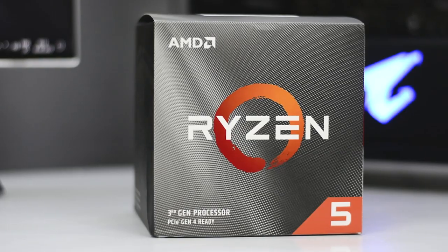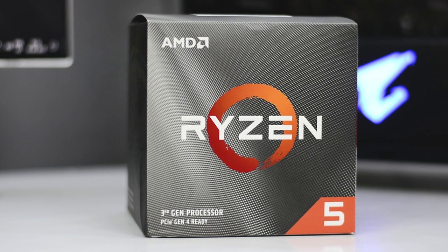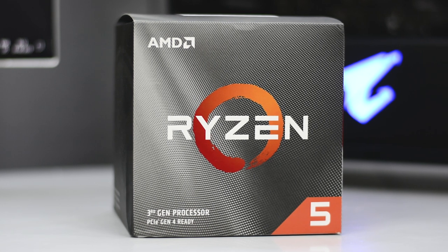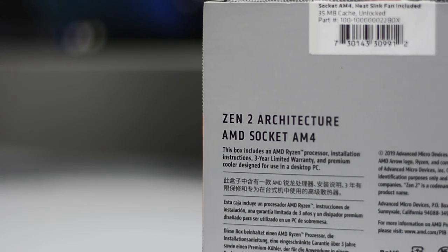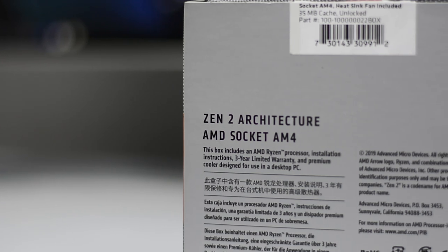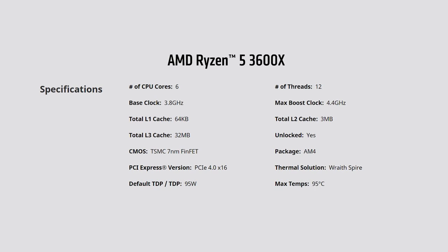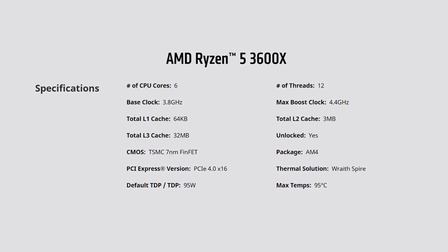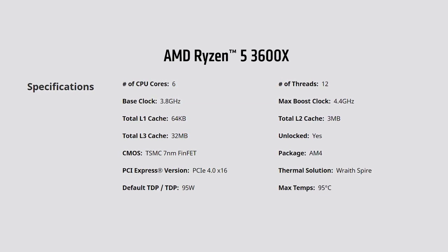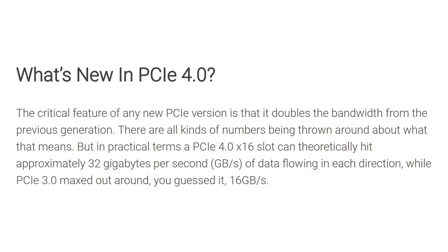Starting off with the processor, we are going with the brand new Ryzen 5 3600X. This is a third-generation Ryzen processor based on the Zen 2 architecture and a 7-nanometer chip, meaning better performance and better power efficiency. The Ryzen 3600X is a 6-core, 12-thread processor with a base clock of 3.8 GHz and a boost of 4.4 GHz, making gaming and video editing really smooth. It also supports PCIe Express 4.0.